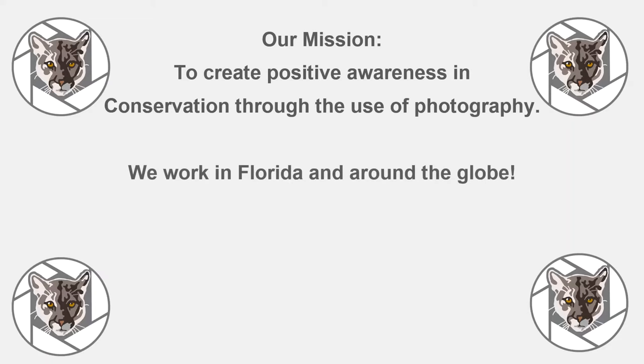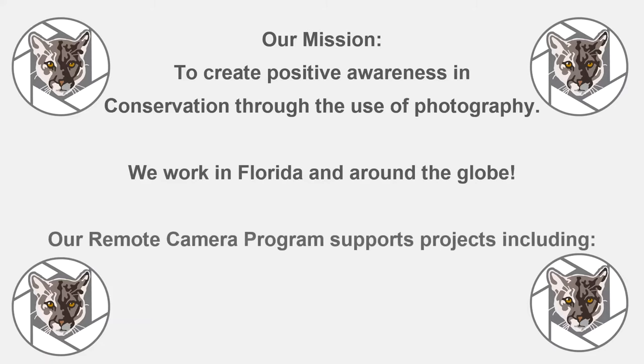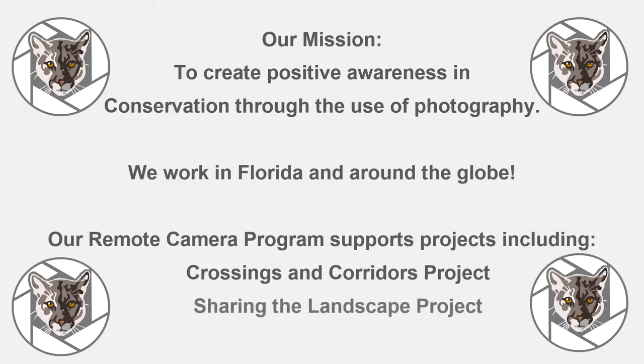We work in Florida but also globally, and I'll be sharing some of those projects as we move through the presentation. Some of our projects include the crossings and corridors project, the sharing the landscape project, and our award-winning short films — we currently have two out, which you can find on our YouTube channel, and more short films are in production.